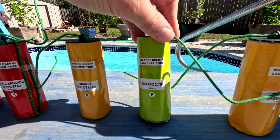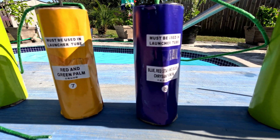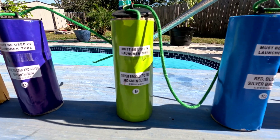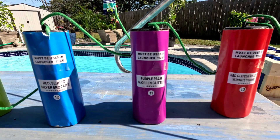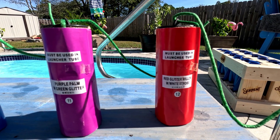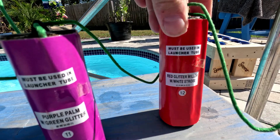Number five: orange with blue star. Number six: lemon with red glitter — I really like the color on that label. Number seven: red and green palm. Number eight: blue, red star, and silver chrysanthemum. Number nine: silver brocade to red and green glitter. Number ten: red and blue to silver brocade. Number eleven: purple palm with green glitter. Number twelve: red glitter willow with white strobe — I am really looking forward to seeing number twelve. That's gonna be pretty.